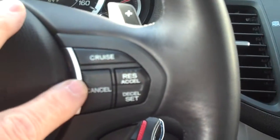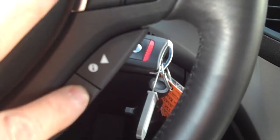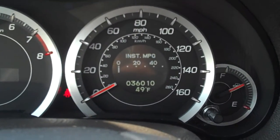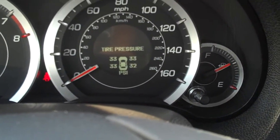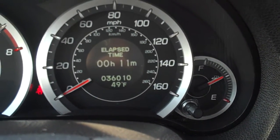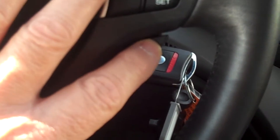On the steering column you have your cruise control operations. These controls are for a multi-informational display in the dash — I'll scroll through a couple of them. You've got your on-the-fly gas mileage, tire pressure monitor, and several other pieces of information in the dash, all controlled by pushing these buttons right here.